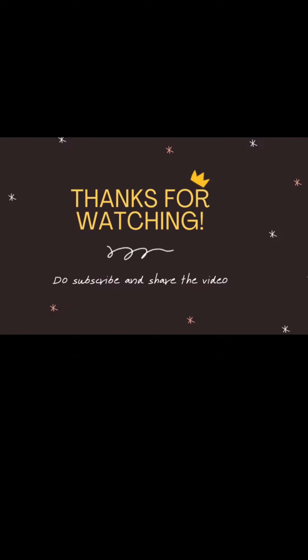Thanks for watching the video, guys. Please do subscribe and share the video. Bye bye!